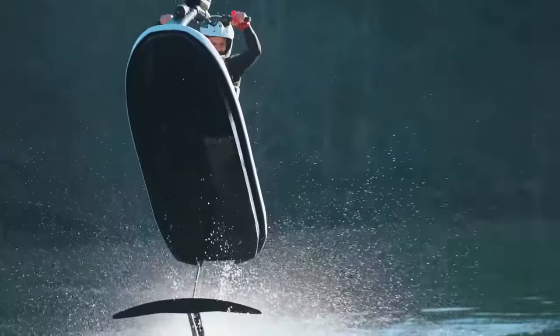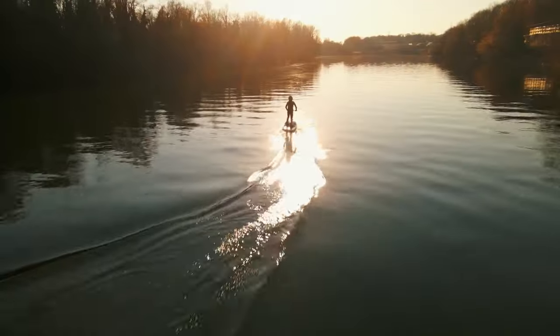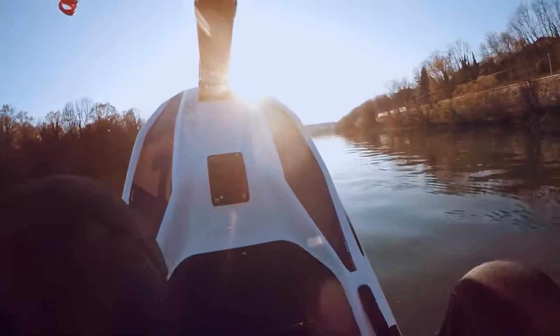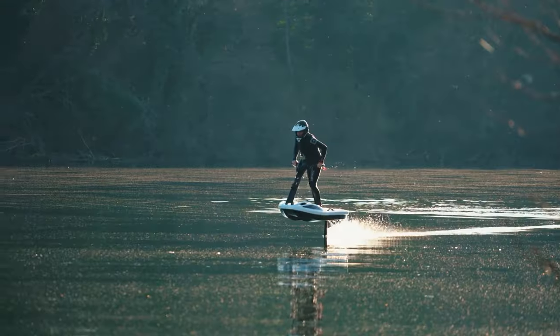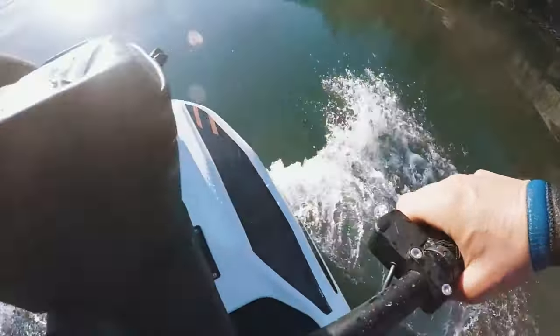Additionally, the rider may see the speed and battery consumption on a display mounted on the handlebars. A Bluetooth speaker is also included, allowing you to listen to music using your smartphone. The price for this watercraft is presently listed at €14,500.